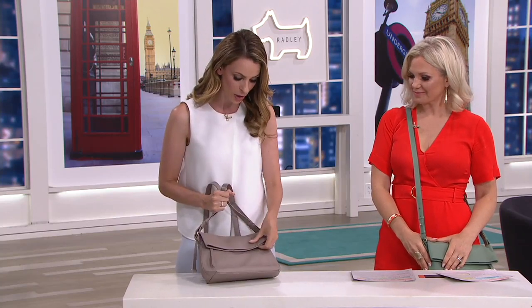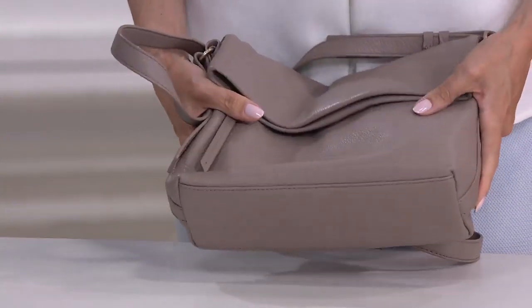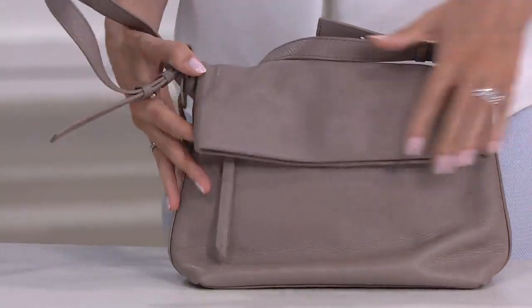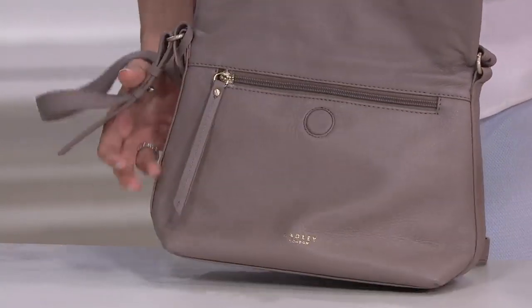This leather is so luxe and lovely. It's a beautiful pebbled leather, so it's going to feel really, really buttery soft. You can see it's going to be really durable — you're not going to have to baby this, but it feels so soft.